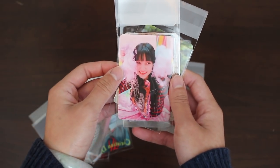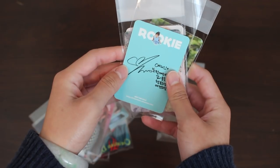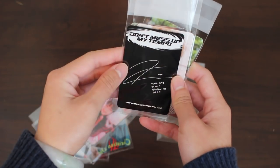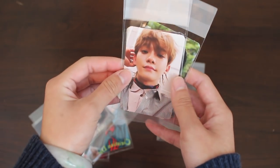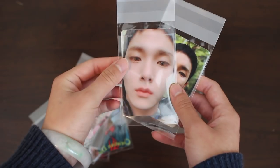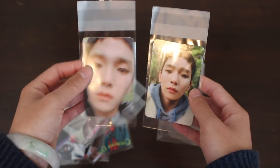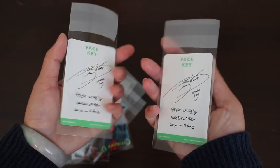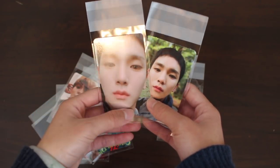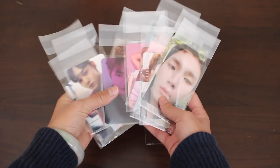Next we have Yeri — a cutie pie. I really like this photocard; this is from Red Velvet Rookie. Next we have Kai, this is from EXO's Tempo Allegro version — I'm pretty sure I'm done with this collection. Then Chen, same version. And two photocards from Key's solo album Face — so with these two, my Key set is done. And speaking of Key, I will have an unboxing for his repackaged album. These were the many photocards I got — lots of SM artists.